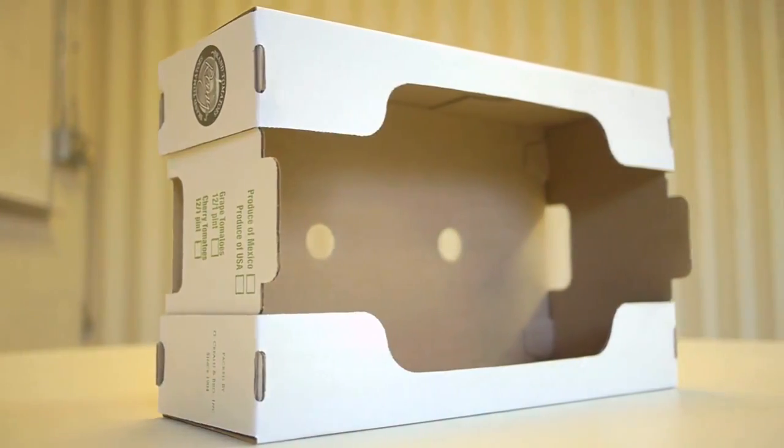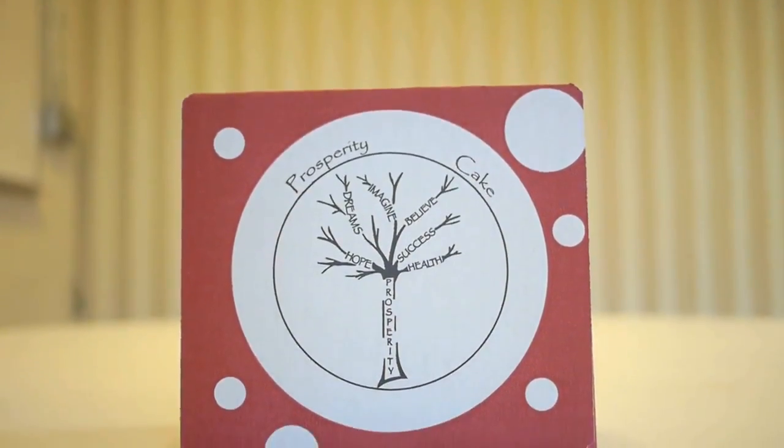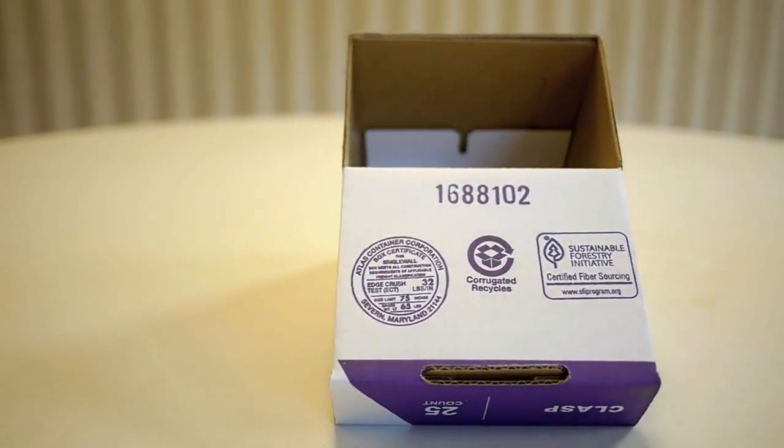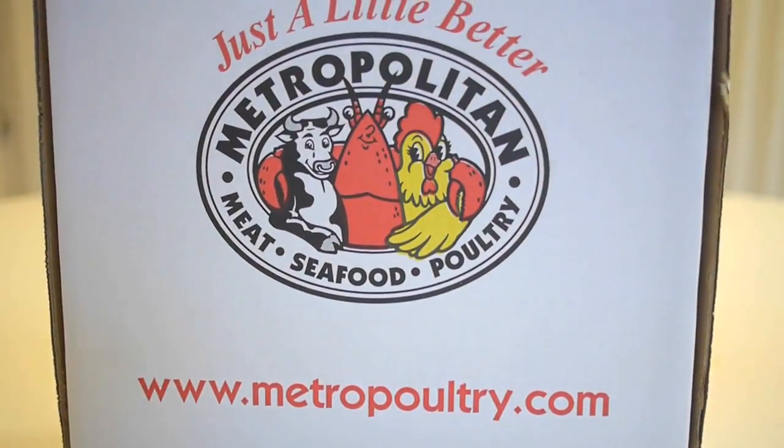We probably ship between 150 and 200 orders a day, and each order probably has between 1,500 and 2,500 boxes. We'll ship 10 boxes to a customer. We'll ship 10 truckloads to a customer. We'll do whatever the customer needs.